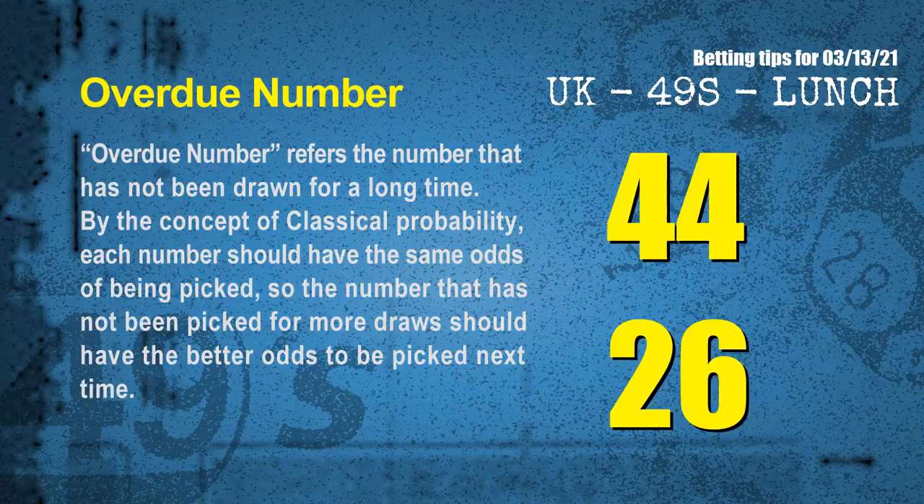The final information for you is overdue numbers. An overdue number refers to a number that has not been drawn for a long time. Also by classical probability, the number not picked for more draws should have better odds to be picked next time. After counting thousands of results, the most overdue two numbers are 44 and 26.